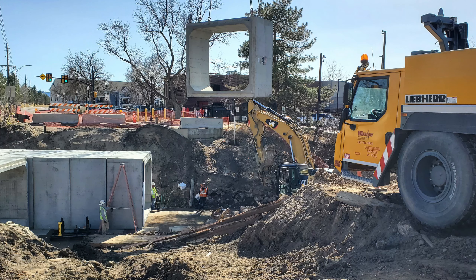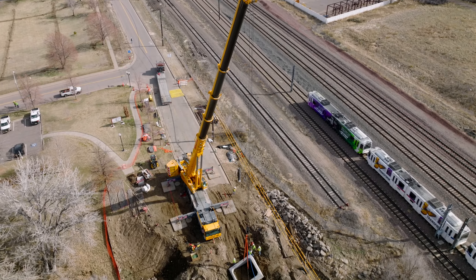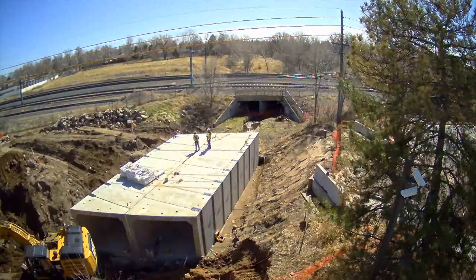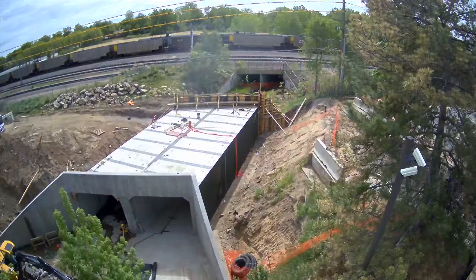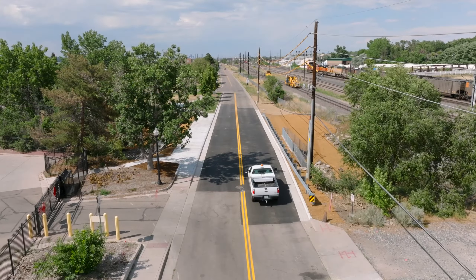The box culverts were then fabricated and installed with the use of one gigantic crane. Last but not least, the box culverts were backfilled, utilities and conduits placed, and the roadway was paved on top of the structure.